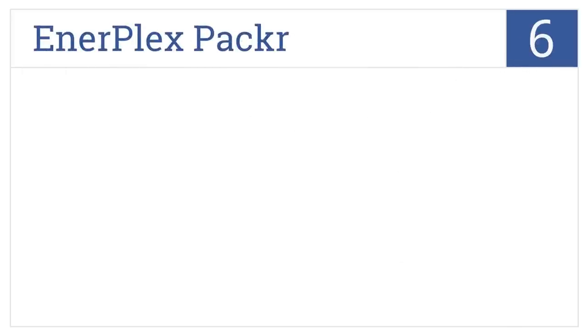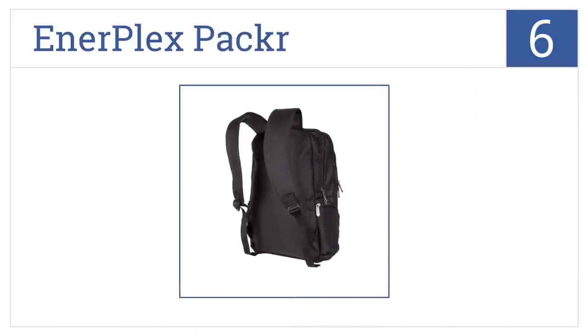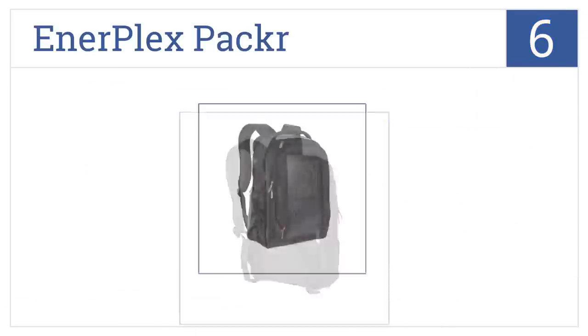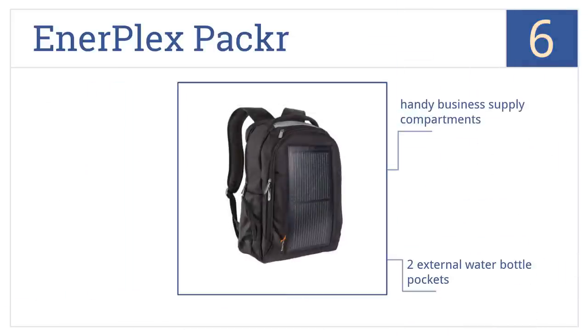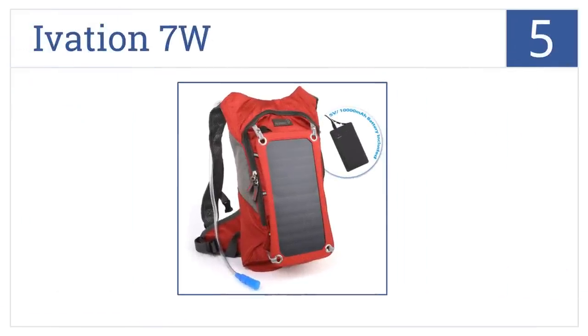Moving up our list at number six, the Innerplex Packra fits comfortably on the back for all-day use with its adjustable shoulder straps, and it has a convenient charging pass-through. It comes with handy business supply compartments, two external water bottle pockets, and opens wide for easy loading.